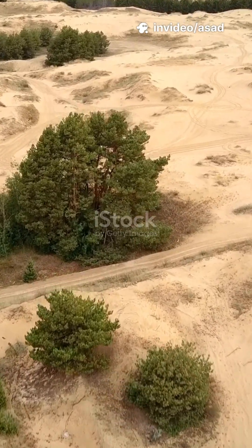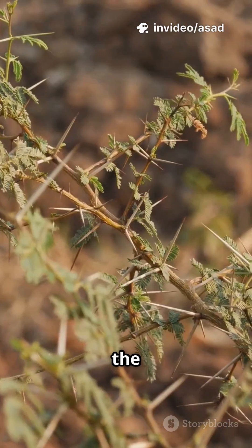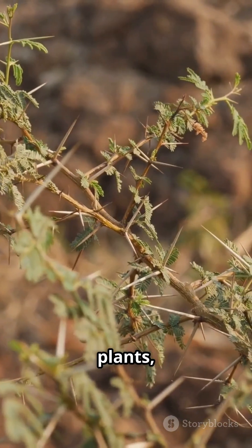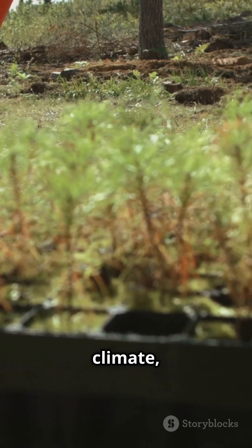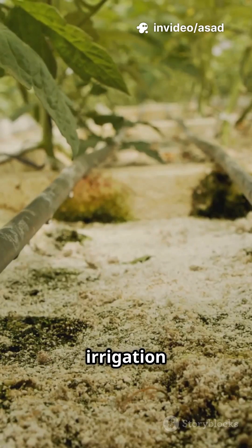These nets trap shifting sands, giving the land a fighting chance. Then comes the science — drought-resistant plants, carefully chosen for the harsh climate, are planted right into the netted ground. Drip irrigation systems keep everything just moist enough, wasting zero water.